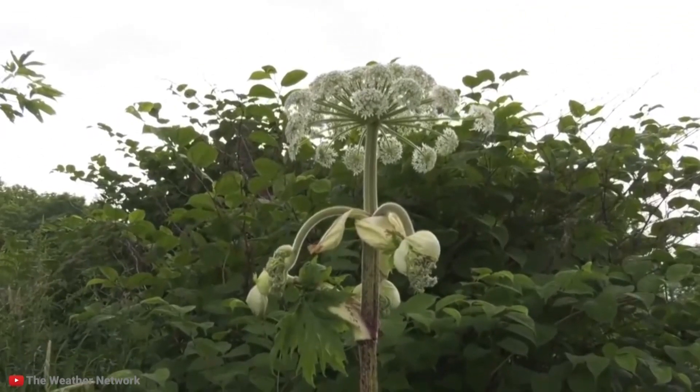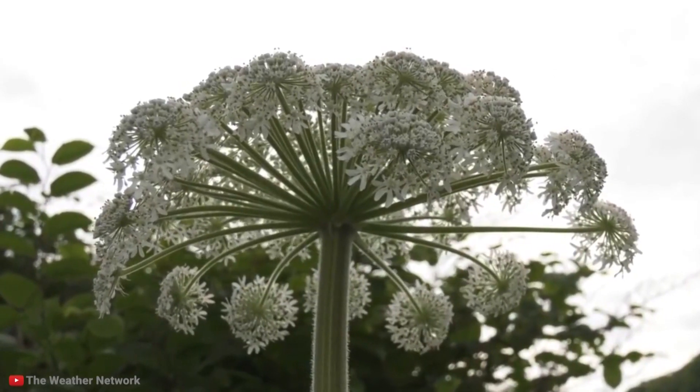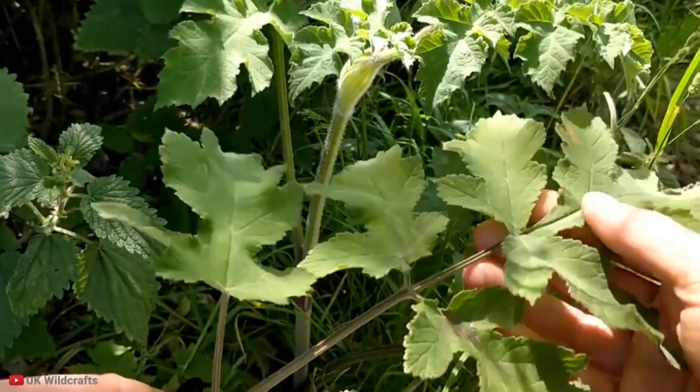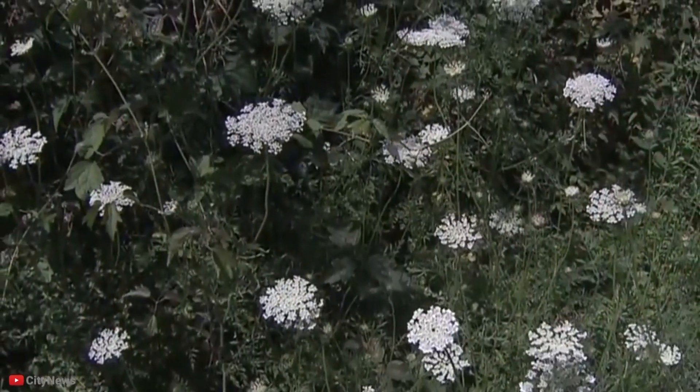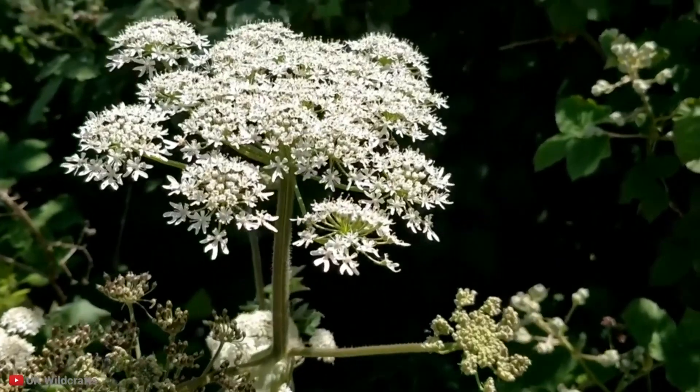Here is how to easily spot hogweed: it often grows near bodies of water, is very tall, and has white blossoms facing upwards in clusters. Avoid this at all costs. If it grows in your garden, make sure to wear a mask, gloves, and long clothes when trying to remove it.